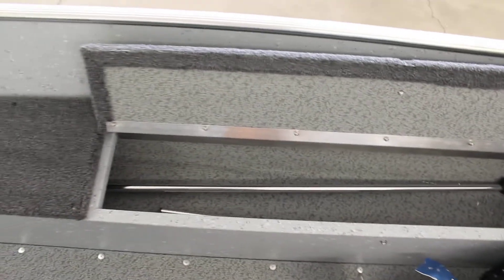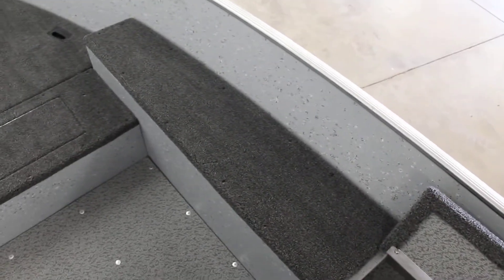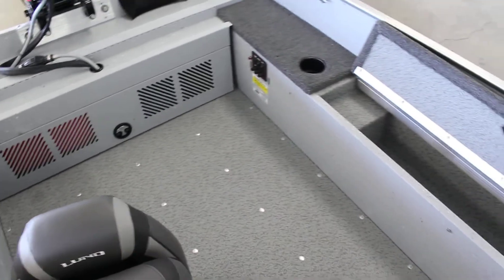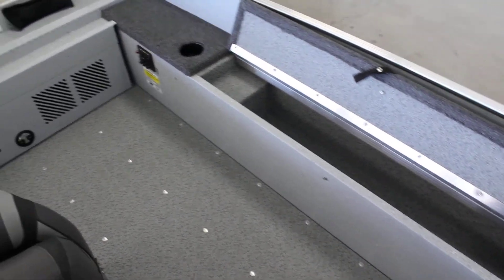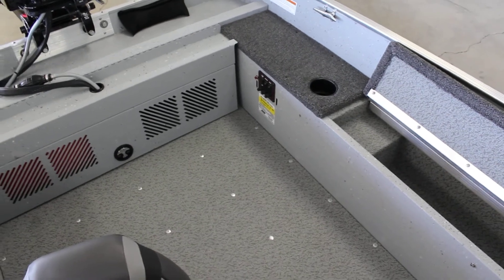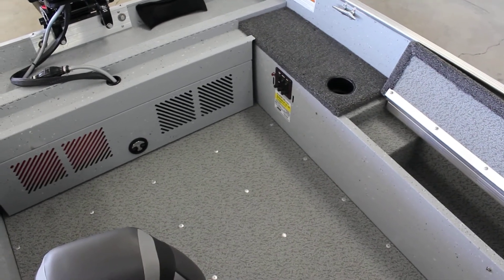Flip-up storage here on this side as well as this side, with more storage that goes all the way through to the front. This boat does come in complete vinyl or you can do the vinyl main like this one is. There's a little control panel back there for your lights, bilge pump, things like that, and horn.